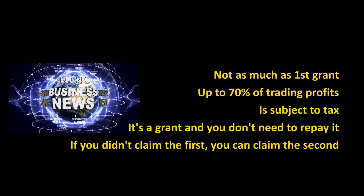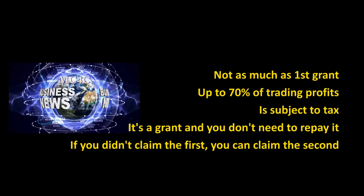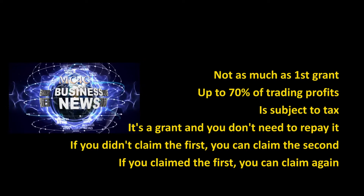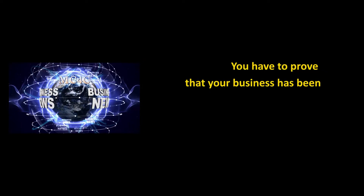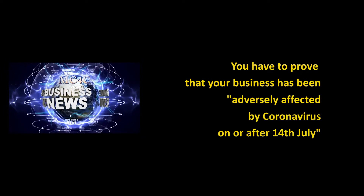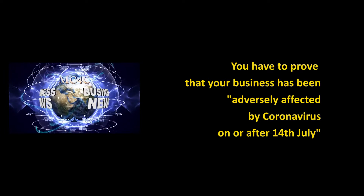You don't need to have claimed the first grant to receive the second, and if you claimed the first you can claim the second as long as you're still eligible. You need to be able to prove that you've been adversely affected by coronavirus on or after the 14th of July 2020 to claim it.